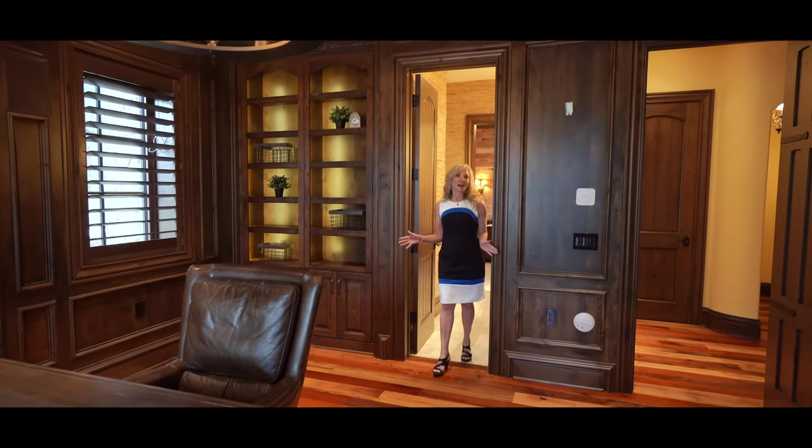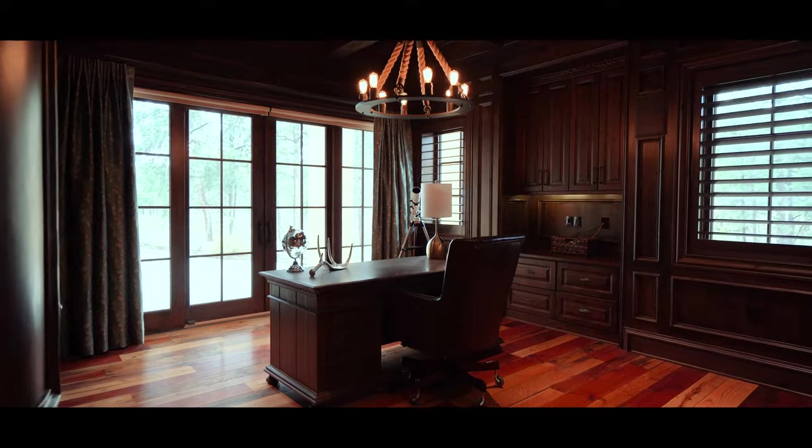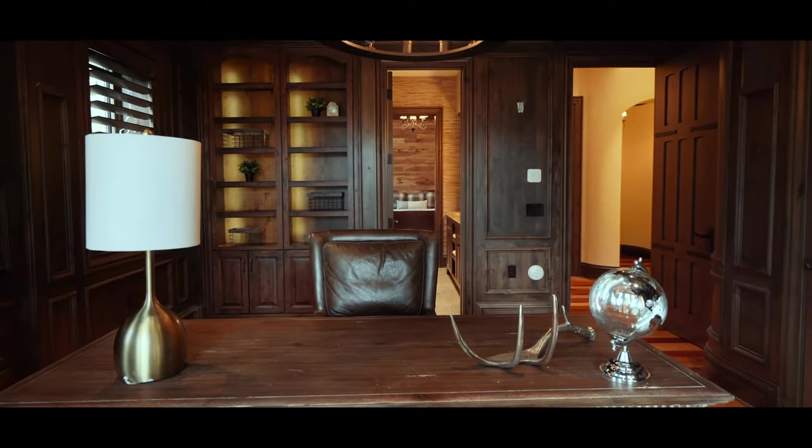The third and final office is located on the lower level. This one has a private entrance, so it would be ideal if you had client meetings.